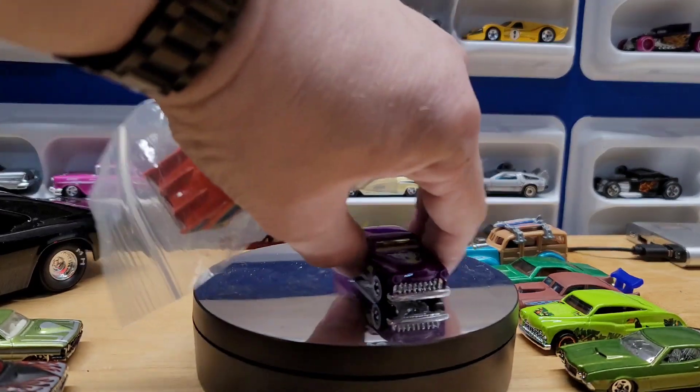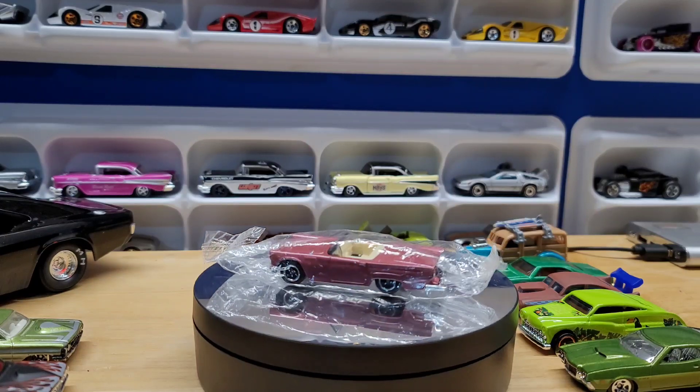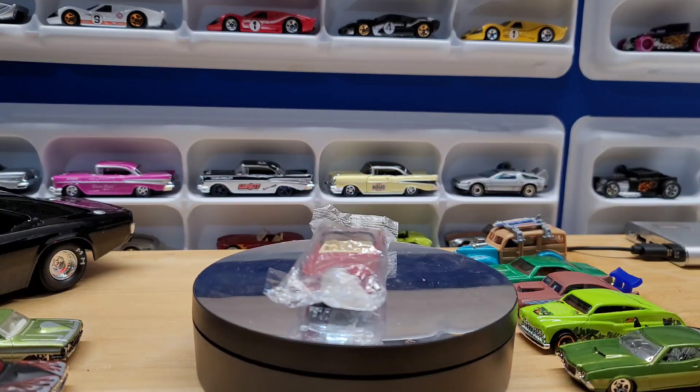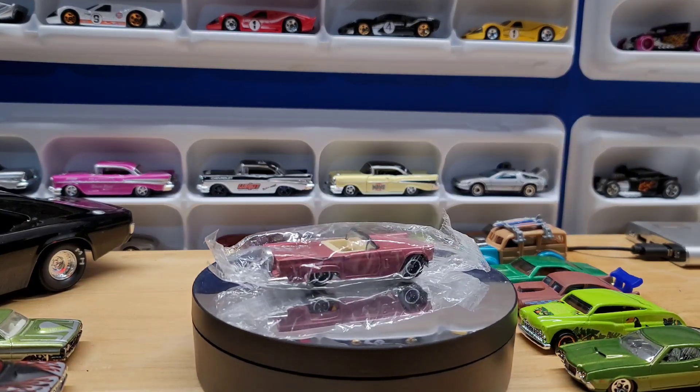Then we got this 57 Thunderbird — it's in this bag, I'm not sure why, but I'm not going to take it out until I figure it out. Maybe it was some kind of special edition one. It's a beautiful moth color.